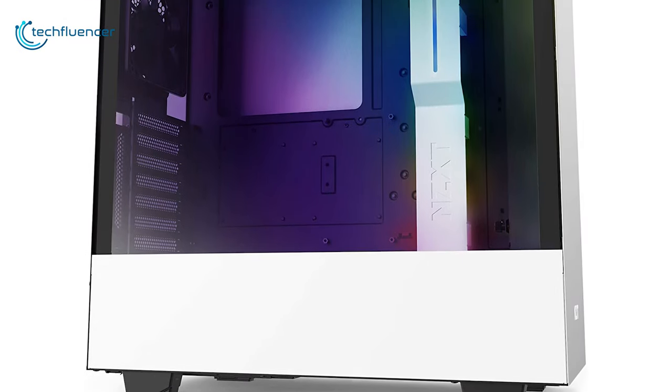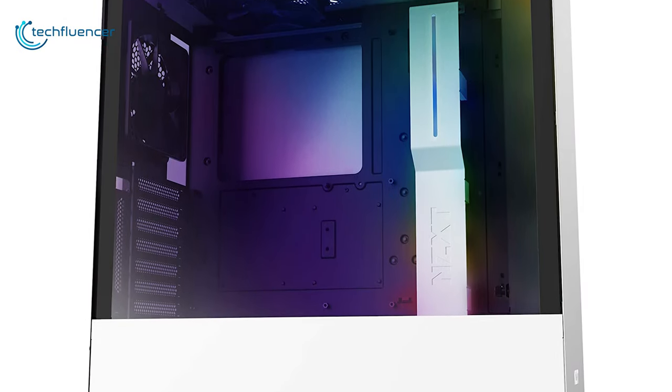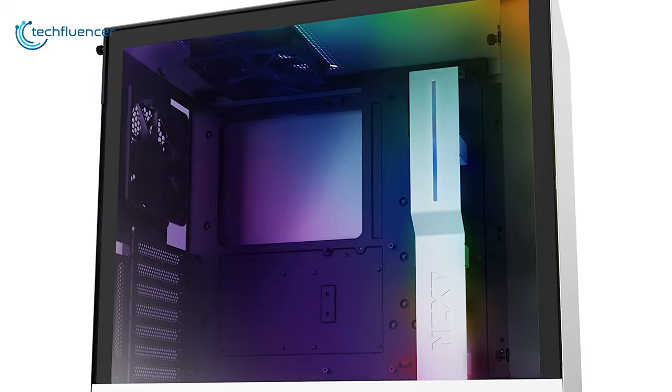If visual aesthetics is what you crave, then the NZXT H510i is specifically made for you.